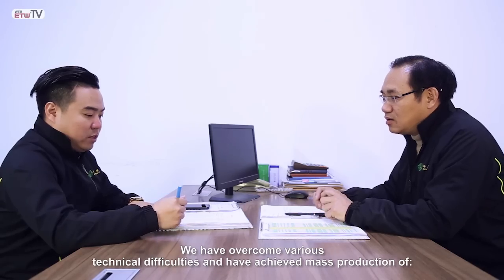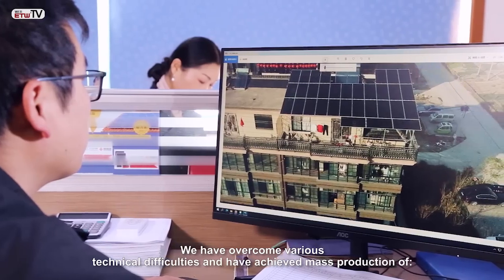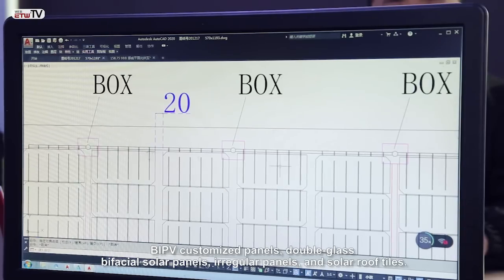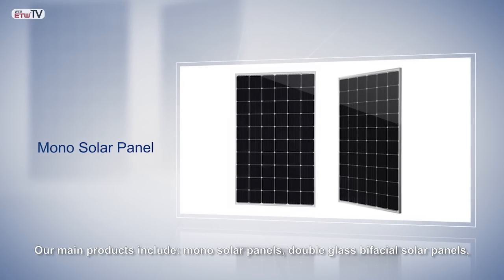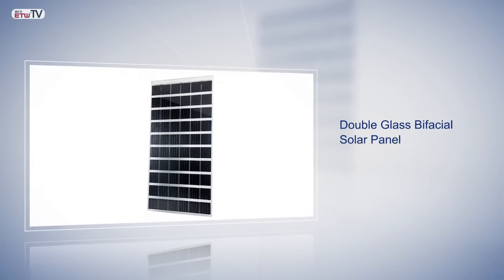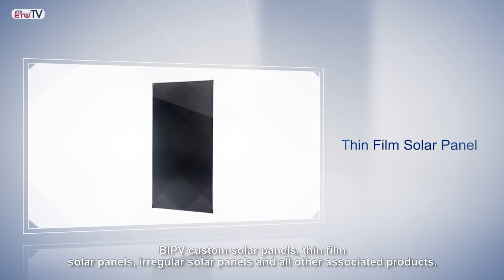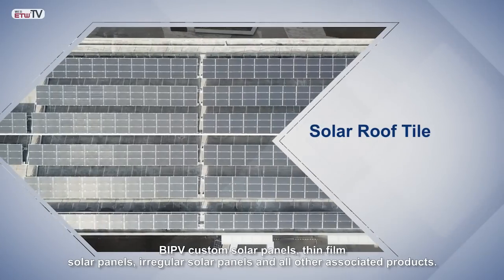We have overcome various technical difficulties and have achieved mass production of BIPV customized panels, double glass bifacial solar panels, irregular panels and solar roof tiles. Our main products include mono solar panels, double glass bifacial solar panels, BIPV custom solar panels, thin film solar panels, irregular solar panels and all other associated products.